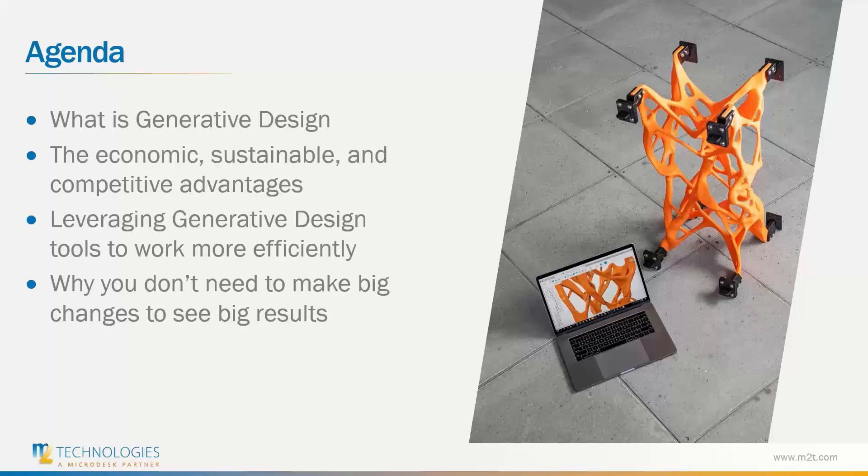Today we're going to be covering generative design and a lot of the benefits included with it. We're going to start with looking at what is generative design, the economic, sustainable, and competitive advantages, leveraging generative design tools to work more efficiently, and why you don't need to make big changes to see big results.